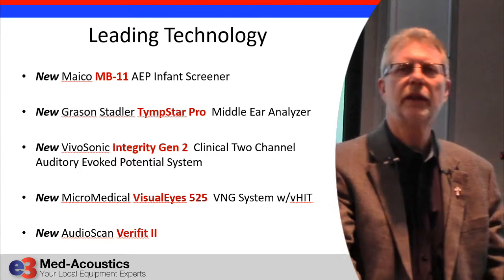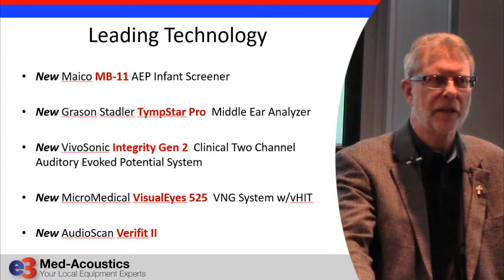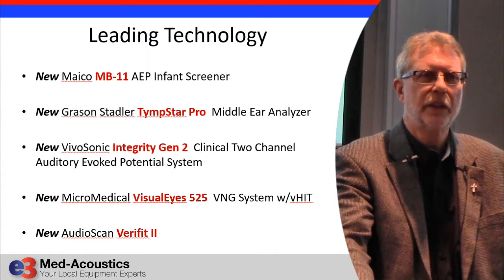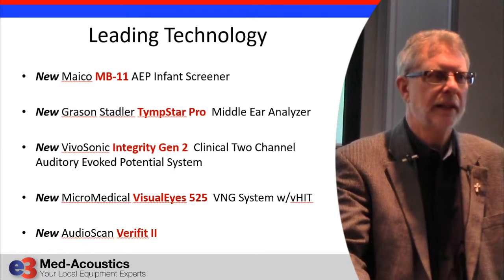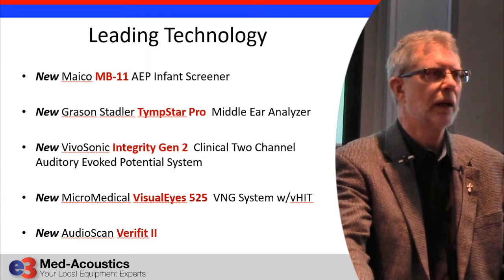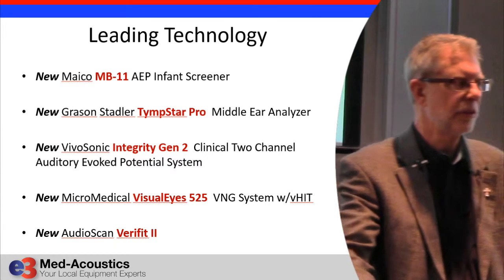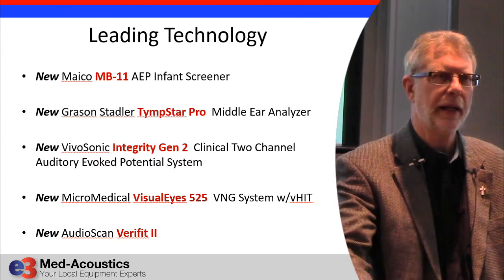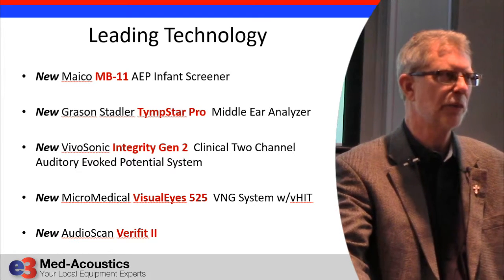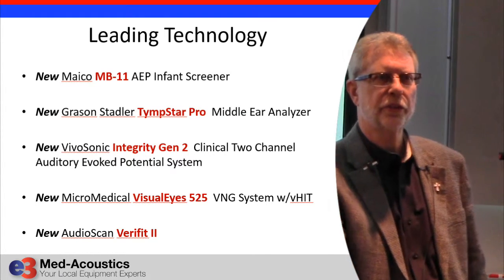We have a new infant screening device. One of the problems has been that people have been complaining for decades — those in the business of screening newborn infants — that the techniques they have, mainly their ABR techniques, are too expensive, take way too long, too hard to do, and too time consuming. So we have been working on a new screener that is at least, in some cases, ten times faster than the Natus and other products that have been out there.